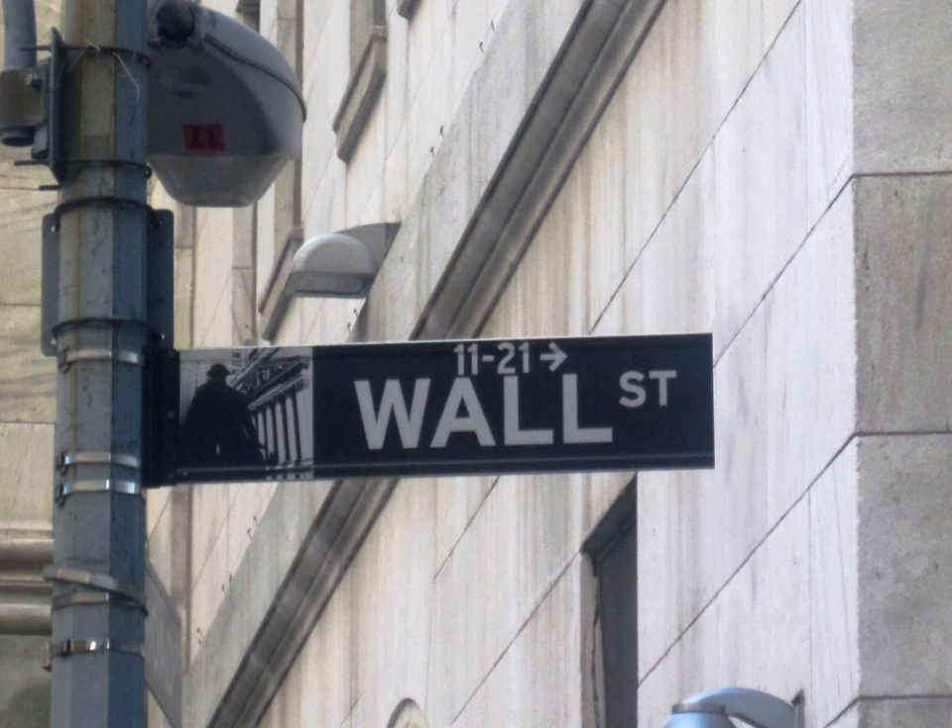If the underwriters are able to buy back all of the oversold shares at or below the offering price to support the stock price, then they would not need to exercise any portion of their greenshoe option. If they are able to buy back only some of the shares at or below the offer price because the stock eventually rises higher, then the underwriters would exercise a portion of the greenshoe option to cover their remaining short position. If the underwriters were not able to buy back any portion of the oversold shares because the stock immediately rose and stayed up, then they would completely cover their 15% short position by exercising 100% of their greenshoe option.